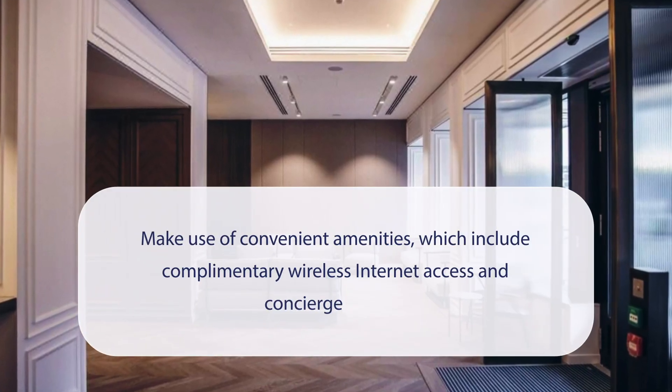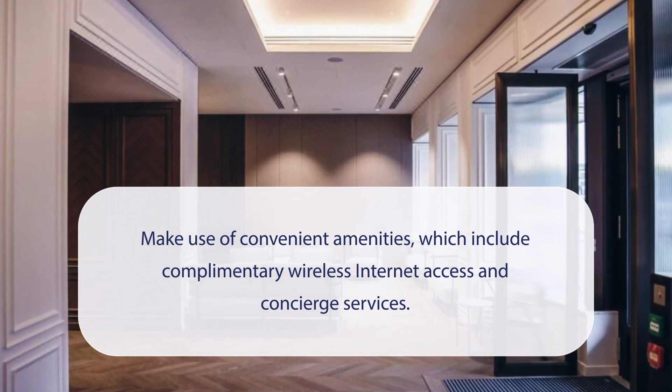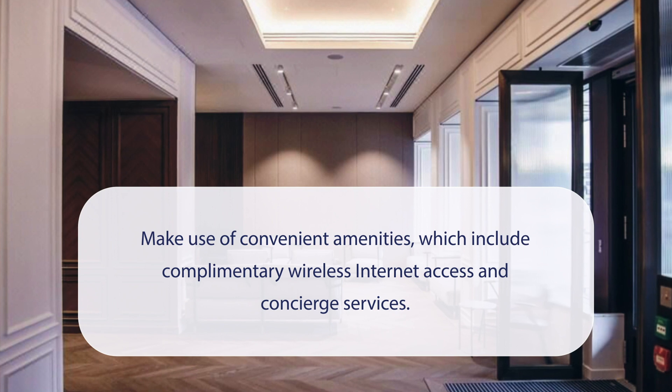At Page 8 Page Hotels, you can make use of convenient amenities, which include complimentary wireless internet access and concierge services.